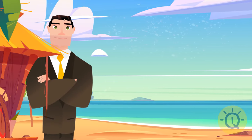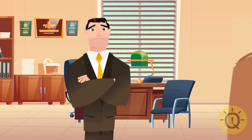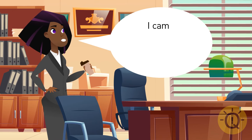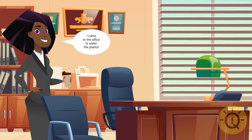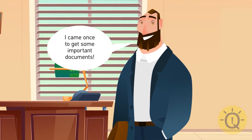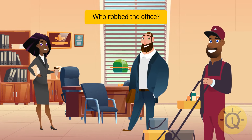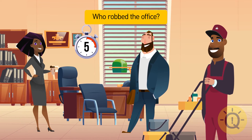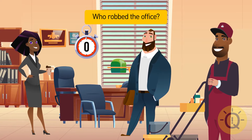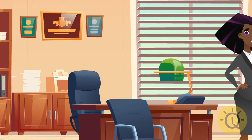While Mr. Coleman was on vacation, his office was robbed. The police found fingerprints of three people: Noelle his secretary, Rob his business partner, and Brandon the cleaning man. Noelle said she'd been coming to water the plants. Rob said he came once for important documents. Brandon said he'd been washing the floor every two days. It was Noelle — she said she'd been watering the plants, but there's not a single plant in Mr. Coleman's office.